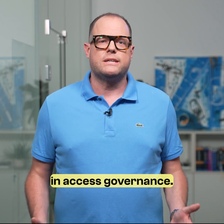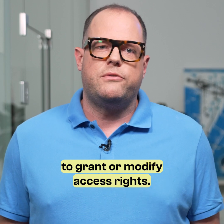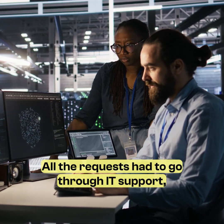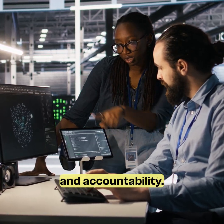We're in the midst of a paradigm shift in access governance. In the past, only IT had the authority to grant or modify access rights. All requests had to go through IT support, ensuring a level of control, documentation and accountability.